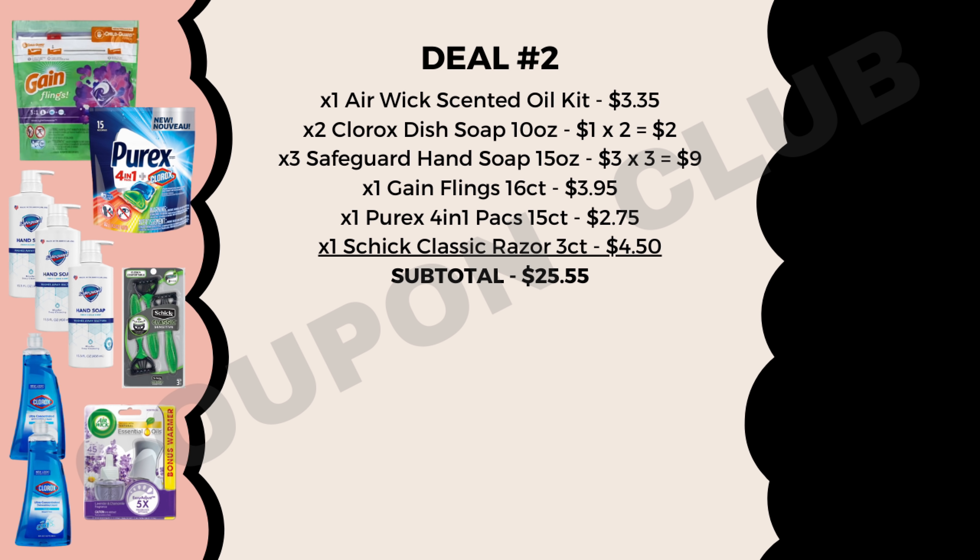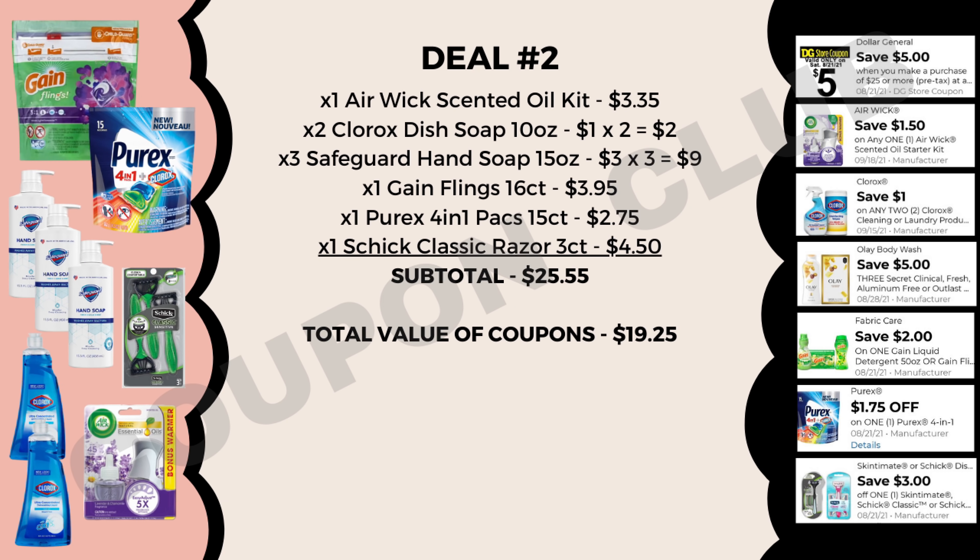The subtotal for all of these products is $25.55, but we have $19.25 in coupons: our $5 off $25, $1.50 off the Air Wick oil starter kit, $1 off two Clorox products, $5 off three Olay (which also works on the Safeguard hand soaps), $2 off Gain Flings, $1.70 off Purex, and $3 off the Chic Classic razor. After all these coupons come off at the register, we're paying just $6.30, or 70 cents each — less than a dollar for each item.